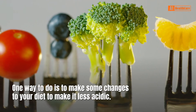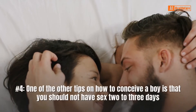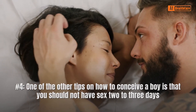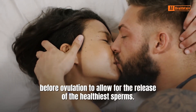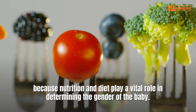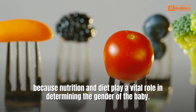If the test shows that it is highly acidic, you can use specific methods to lower it and enable sperms to survive longer. One way to do this is to make some changes to your diet to make it less acidic. Number 4: One of the other tips on how to conceive a boy is that you should not have sex two to three days before ovulation to allow for the release of the healthiest sperms. Number 5: Eat right. This is one of the essential tips on how to conceive a child because nutrition and diet play a vital role in determining the gender of the baby.